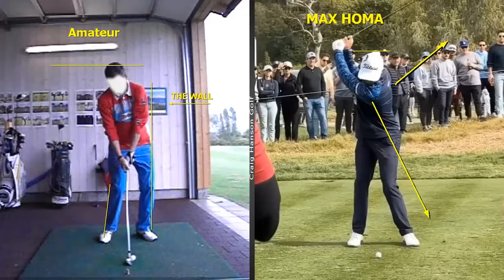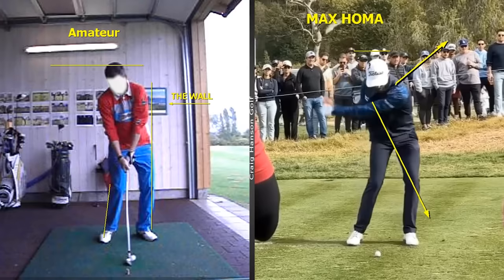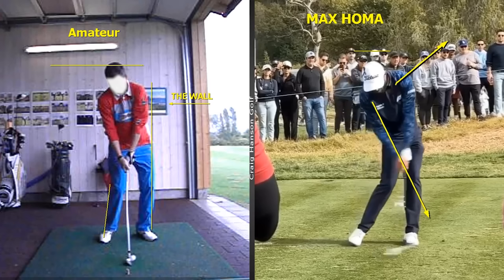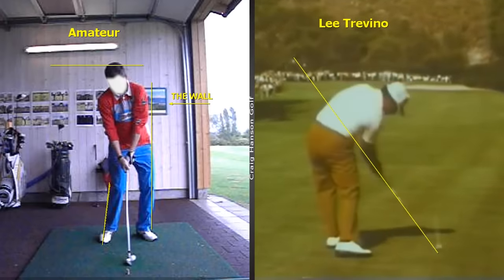Let's look at how we can generate the correct leg work, footwork, hip work, and lateral shift in the downswing — the generator. That's what we call it: the right ankle, right knee, right foot — great footwork and leg work. Let's have a look at Max Homa — one of the best swings in world golf. Look at this angle from the knee down into the foot: 64 degrees. The amateur on this side had 84 degrees — a 20-degree difference. And look at Lee Trevino here, landing right back down on that original shaft lean — look at that right foot.